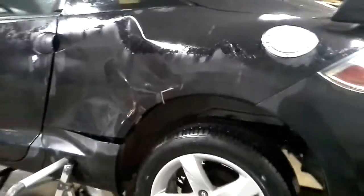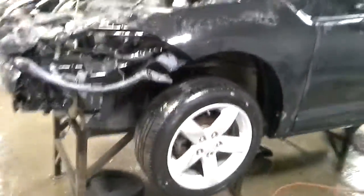It's got some damage here. It does run and drive.